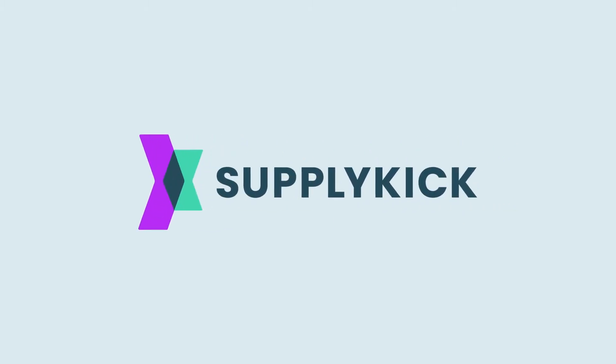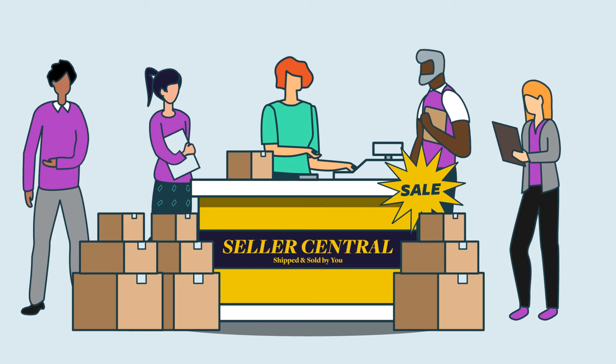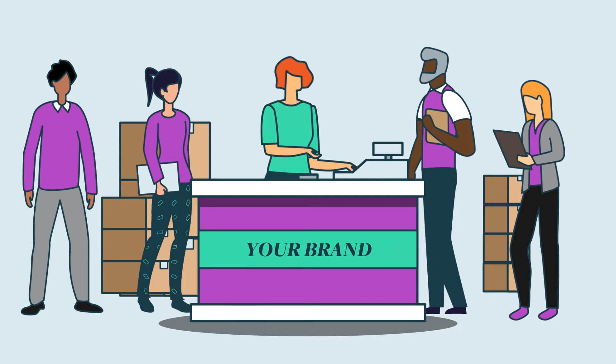That's where SupplyKick comes in. Our goal is to quickly and transparently increase your sales on Amazon by focusing on your brand's logistics, advertising, marketing, and protection.